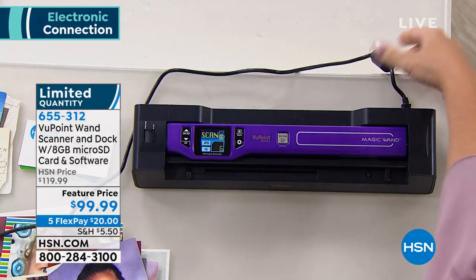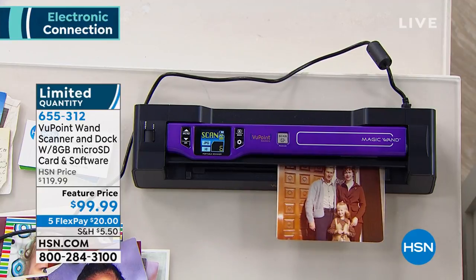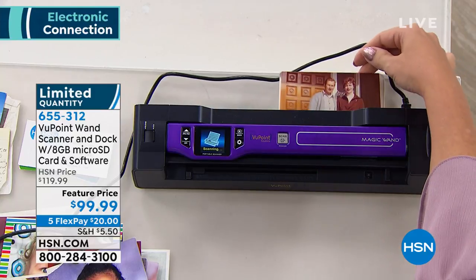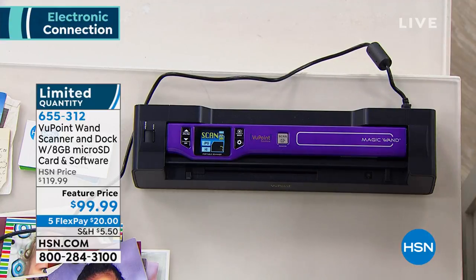It'll scan about 400 times, and then whenever you get home, you just drop it right back into that cradle, right back into that dock. It's going to charge it for you. The neat thing is you plug this into any Mac or PC computer with that cable we provide, and then you know exactly where the scan is. You touch one button — I'll show you that in just a moment. A lot of us do have these dusty shoeboxes full of family photographs.